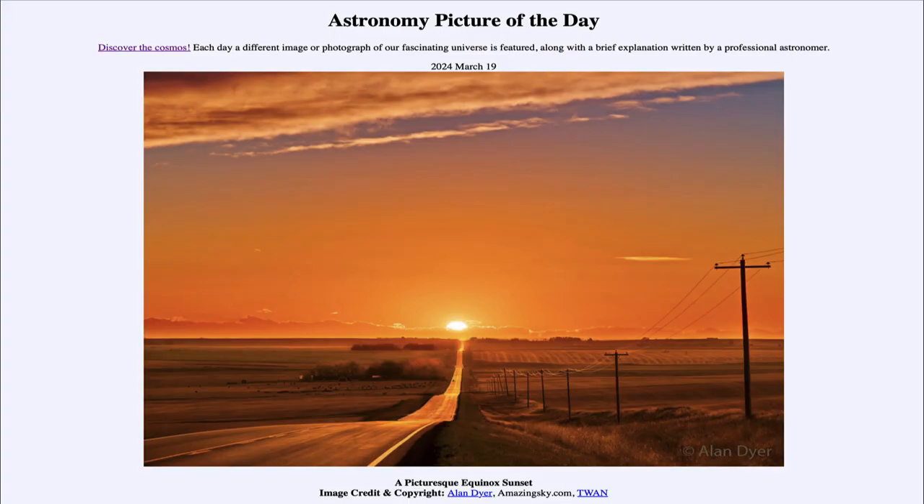Greetings and welcome to the Astronomy Picture of the Day podcast. Today's picture for March 19th of 2024 is titled A Picturesque Equinox Sunset.